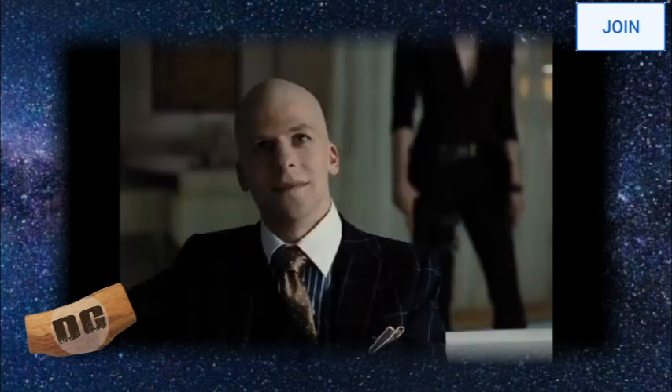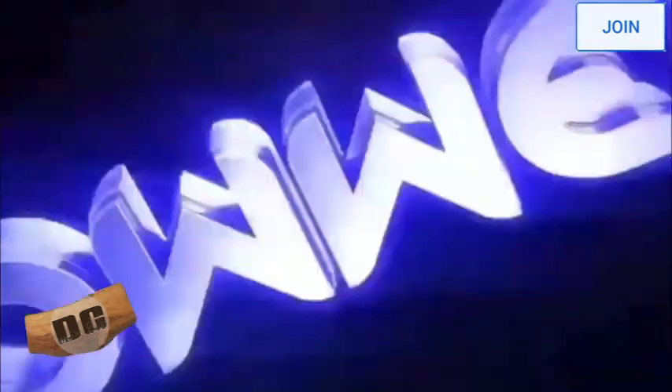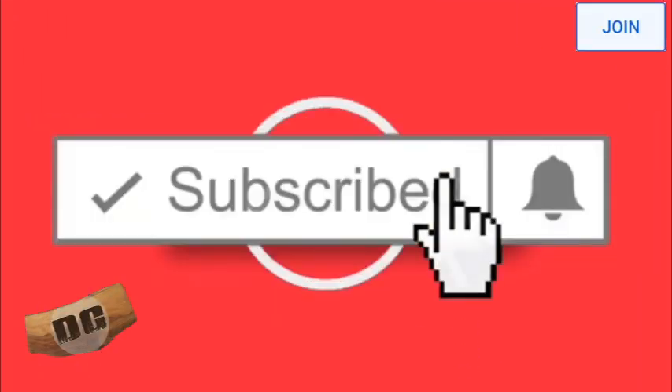Hi everyone, this is James and you're watching Digital Charcuterie. Special shout out to all of our new subscribers over the past little while, and if you haven't subscribed, give us a subscribe, give us a like, recommend it — whatever you want to do.